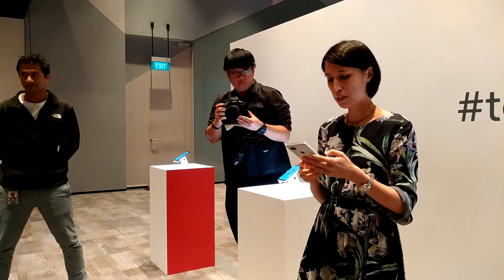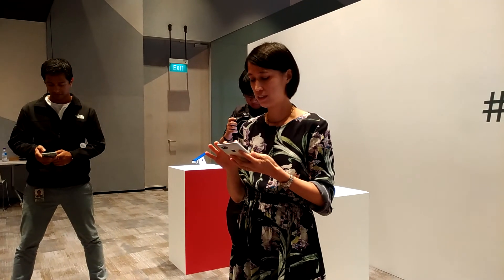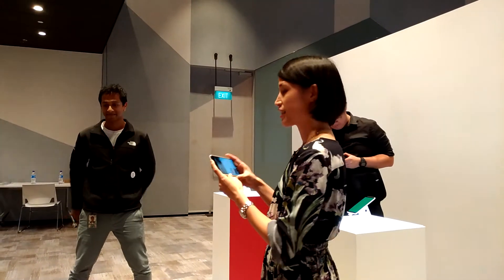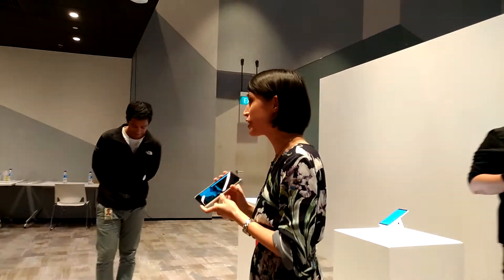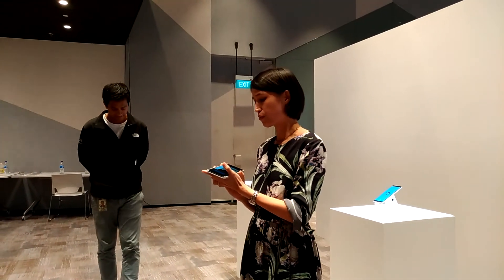Something we're also really proud of are the front-facing speakers on the device. Sound quality is really good — super good. You can hear the great sound quality coming from the front-facing speakers.